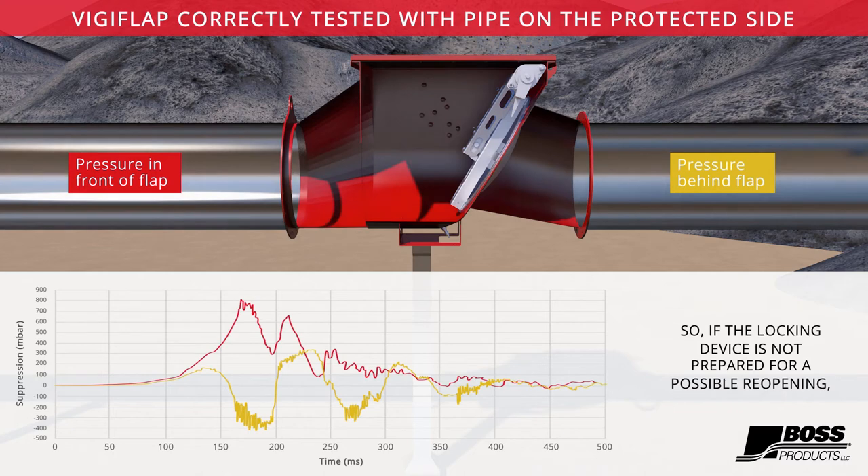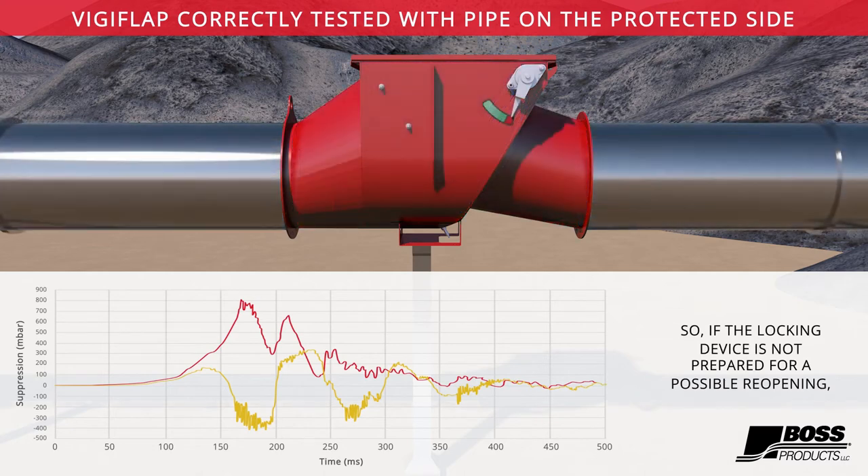So if the locking device is not prepared for a possible reopening, it can lead to a secondary explosion.